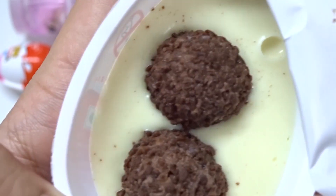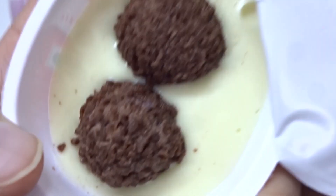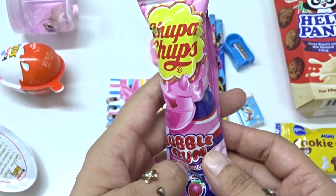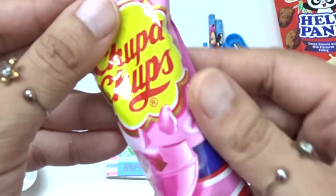Whoa, two crispy balls, brown color, yum yum. And this is a cream. Okay, we have this pink color Bubble Gumby. This is yellow, red, Chupa Chups. Yum.